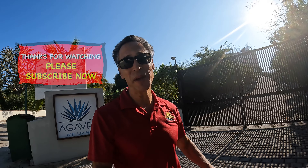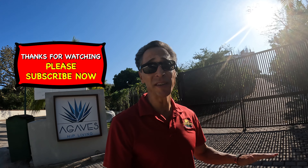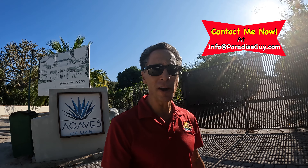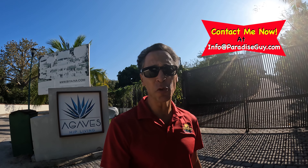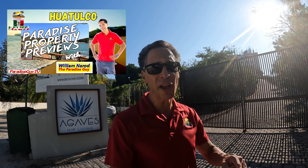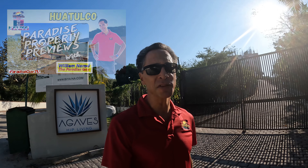Well, hey everybody, I just want to say thank you so much for joining me for this tour around Biaya. It is a really spectacular development in an incredible location — definitely something to look at if you're looking for larger condos. If you need any more information, hit me up at info@paradiseguy.com and I'll send that information right over to you. Thank you for watching another episode of Paradise Property Previews — always here to help you achieve all of your objectives here in paradise. We'll see you on the next video. Cheers.